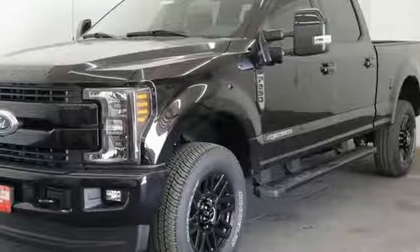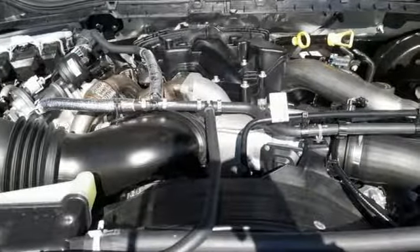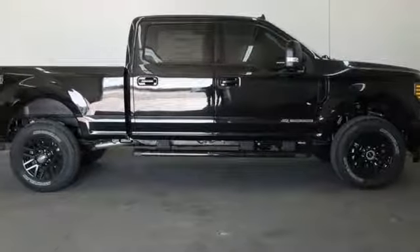Car and Driver remarks the full-size truck world remains wedded to the idea that bigger is better and that too much power will never be enough. Ford, where tradition meets innovation — they say a journey begins with one step. In this case, it begins with a test drive.